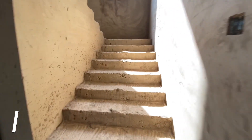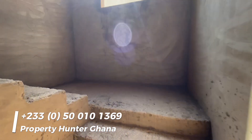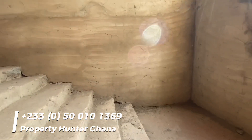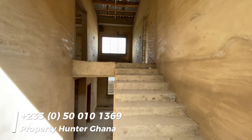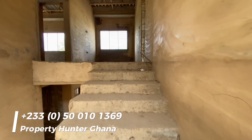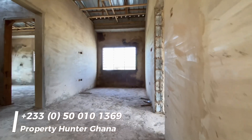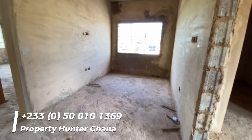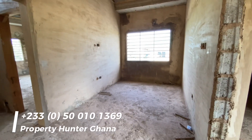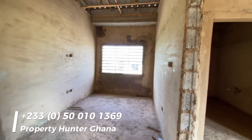You buy it and just do the finishing touches. A lot of my viewers living outside Ghana don't want to start construction from scratch — starting from scratch can be a little bit of a headache. So you buy this one and finish it up quickly; that would be a very good idea. On the second floor you have a living space.